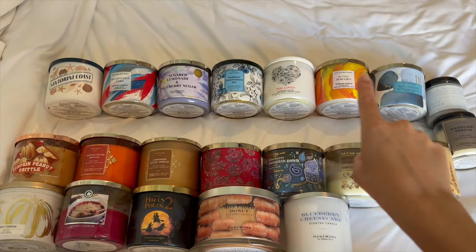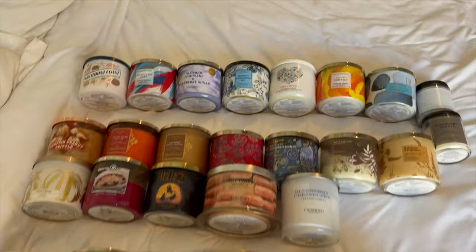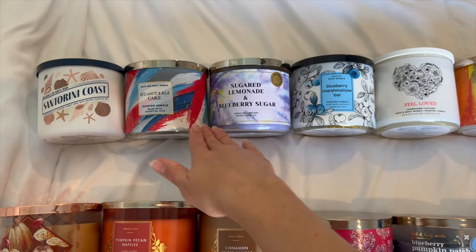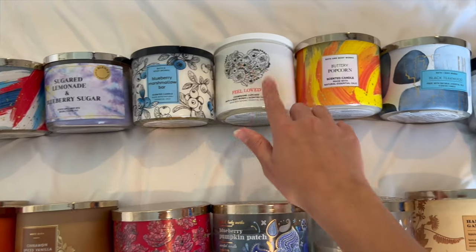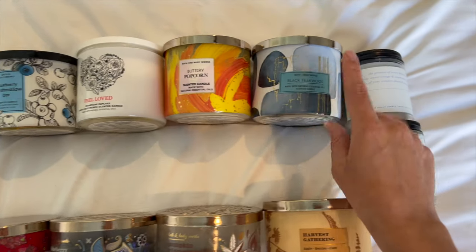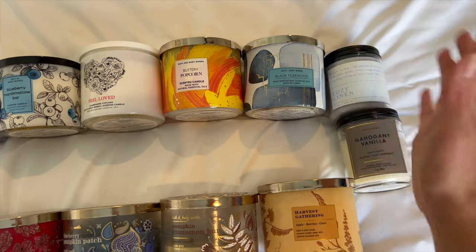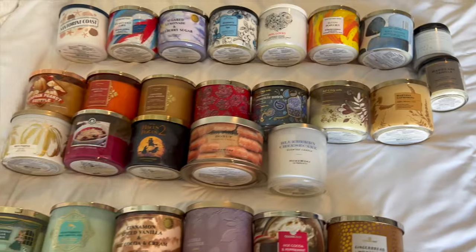Starting off, I've got spring and summer up at the top, fall in the middle, and winter down below. For spring and summer: Santorini Coast, one of my absolute favorites from last summer — I had to pick up a second one. Red, white, and blue cake, sugared lemonade, blueberry sugar, blueberry marshmallow bar, feel loved champagne cupcake from Valentine's Day, buttery popcorn, black teakwood, and then two single wicks — cozy linen and mahogany vanilla. Honestly those last three are more year-round but I put them in this section.